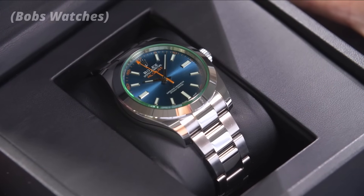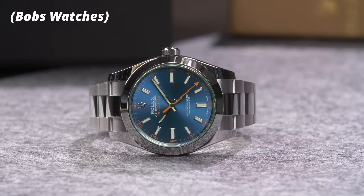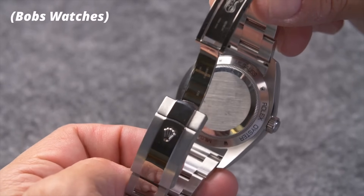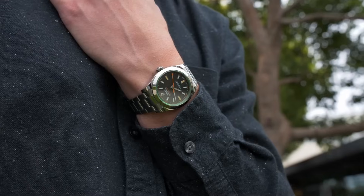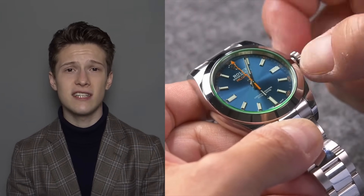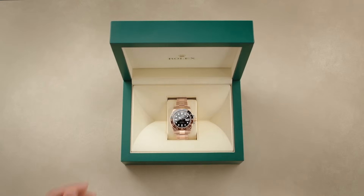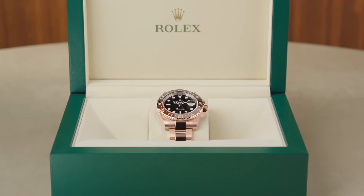The Rolex Milgauss, launched in 1956, was designed for scientists and engineers in high magnetic field environments, featuring a Faraday cage to shield its movement. Its distinctive lightning bolt seconds hand makes it a unique choice. I really want to like it — it has a cool history — but today every watch has magnetic resistance, so there's nothing special about it. It's more expensive than an Oyster Perpetual but the OP is better in every way. It goes in the 'it's okay' category.